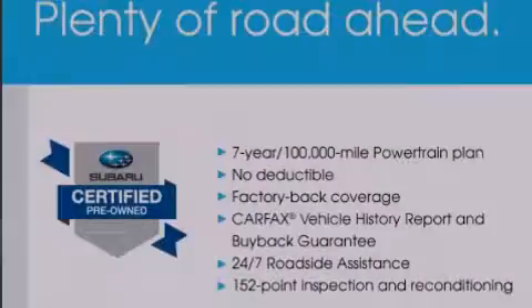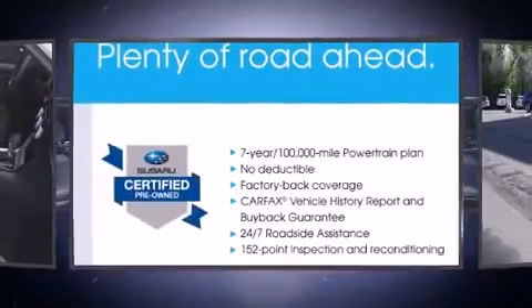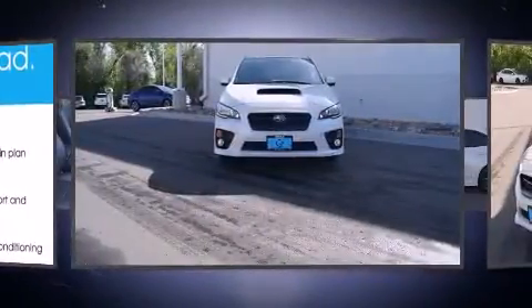Introducing the 2016 Subaru WRX. With less than 20,000 miles on the odometer, you'll be sure to appreciate this model's condition and value.